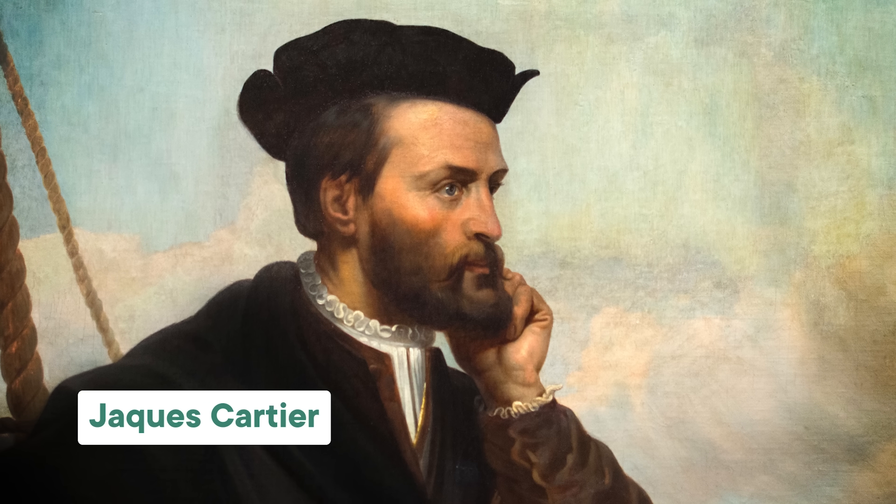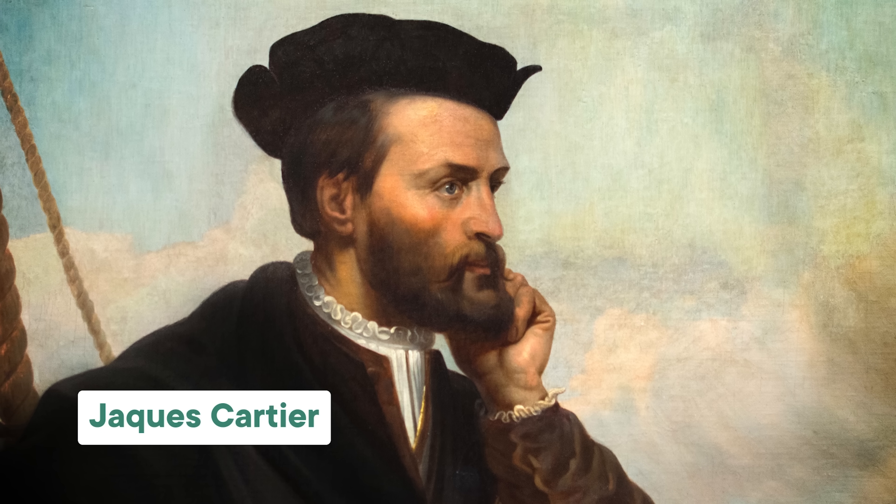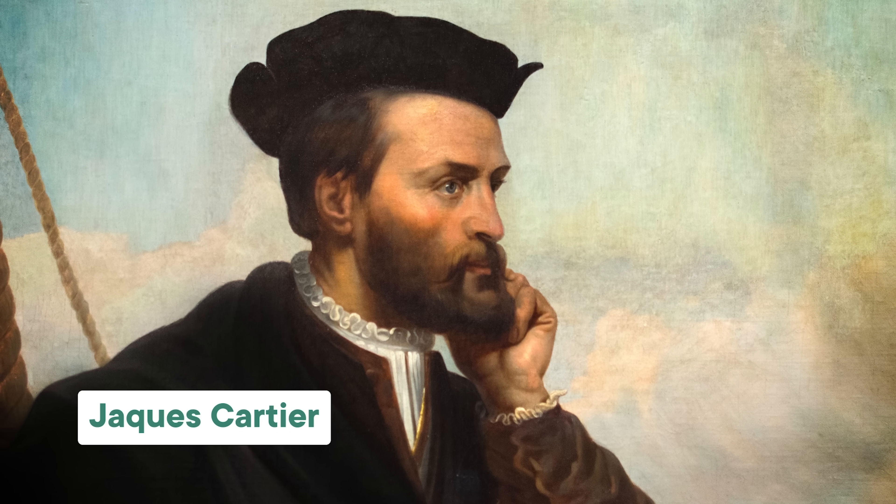Both pyrite and chalcopyrite occur alongside gold in old hydrothermal systems, where metal-rich fluids have flowed through existing rock and left behind their mineral treasure. It's little wonder that these two fool's golds have wound up confusing optimistic prospectors, like Jacques Cartier. Cartier — no relation to the French jewelry guy — was exploring the St. Lawrence River in Canada in the 1540s, when he found what he thought to be gold and diamonds. It was only when he got his treasures home to France that he discovered it was just a bunch of quartz and pyrite. So it goes to show that real people have actually been fooled by these lookalike minerals. Huge bummer, dude.